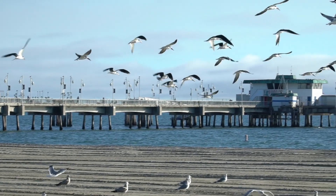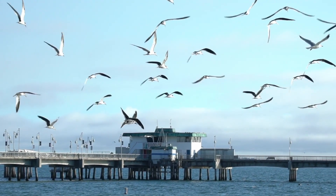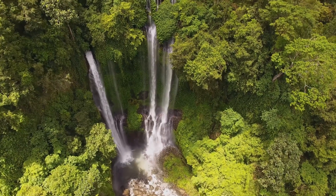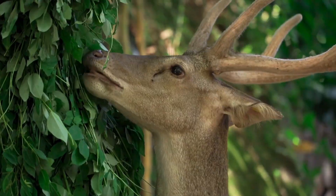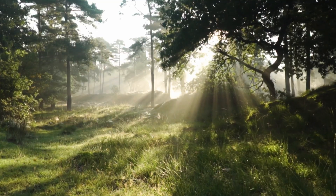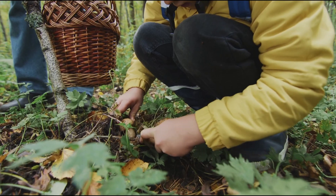However, climate change and pollution are threatening the health of our oceans and the creatures that depend on them. We have explored the world's biomes and the amazing adaptations that allow plants and animals to survive in these environments. It's important to recognize the importance of these biomes and to take action to protect them for future generations to enjoy.